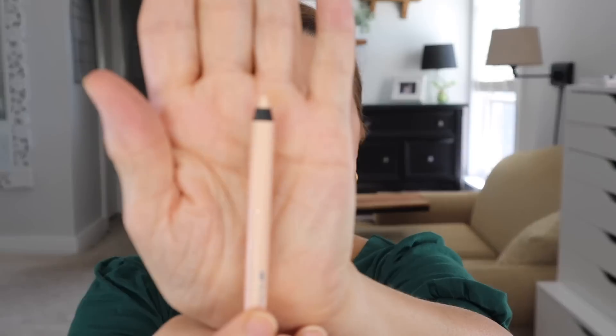This is the Essence Extreme Lasting Eye Pencil, waterproof, and I got this for my bottom waterline. It's too white. I thought it wouldn't be white because it's kind of a cream color, but it's literally way too white. It's waterproof too, so it really stays. I'm going to go back to Essence and see if I can find one that's a darker shade — almost my skin color but just a tiny bit lighter. If you guys know of one, let me know. You can't try it in the store, so it's a challenge.